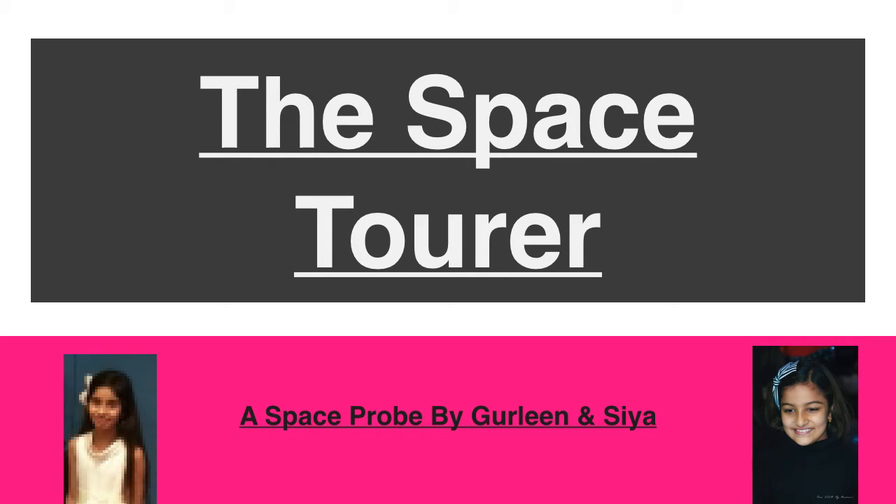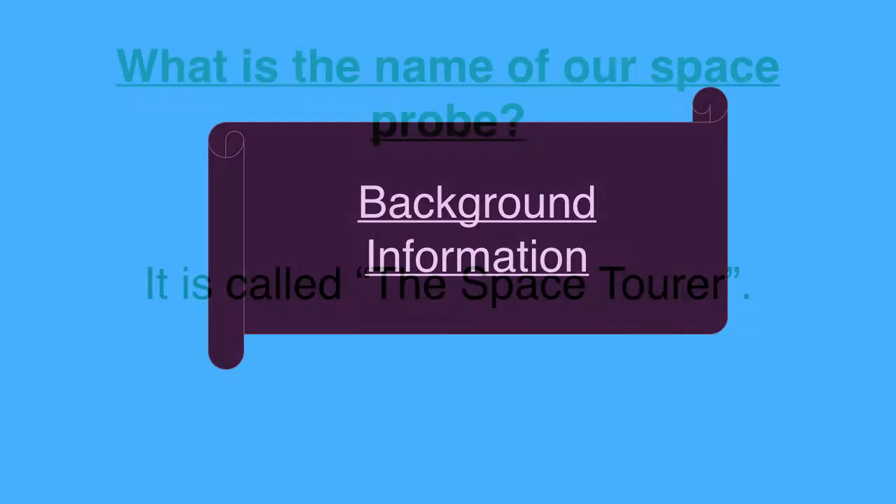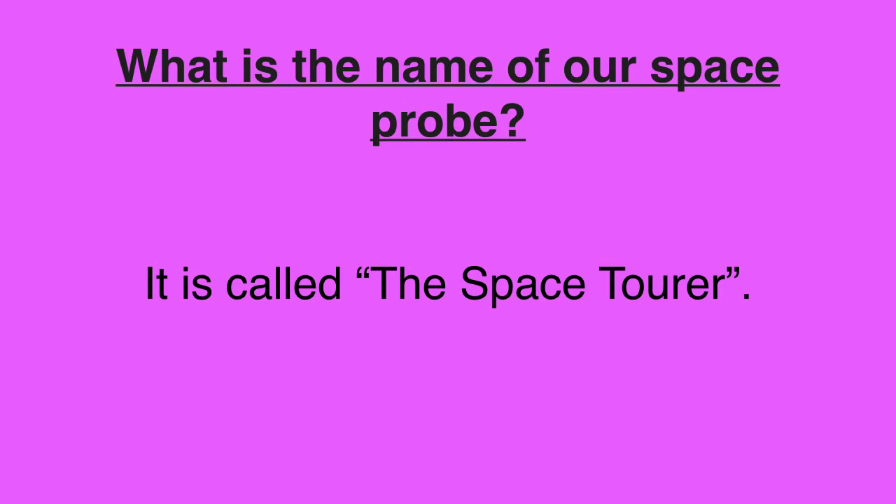As part of our space unit in STEM, we were asked to create a space project, so we decided to create a space probe. This presentation shows our design process. We will now describe some background information. The name of our space probe is Space Trooper.